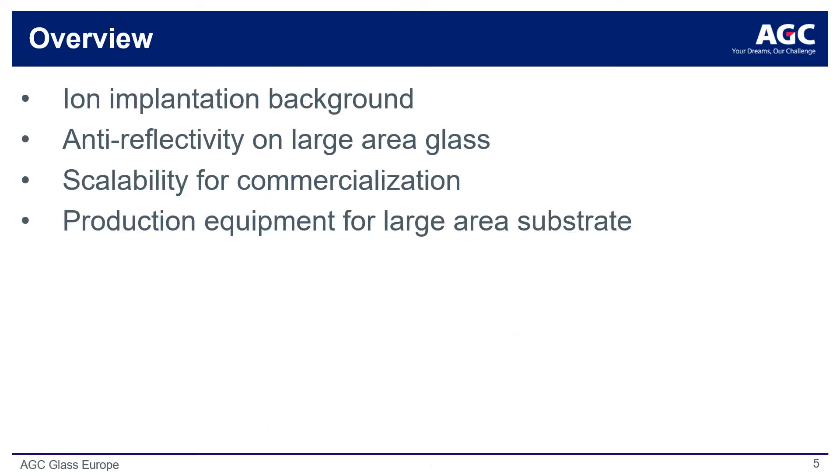Now that you hopefully have a clearer sense of AGC's footprint in the world, let's dive into the specific focus of today's presentation: recent innovations in ion implantation surface treatment for large area substrates and its commercial applications. I will first step through the background and brief history of ion implantation technology, then pivot to an overview of anti-reflectivity by ion implantation. Finally, I will discuss the scalability of such processes for commercialization along with the production equipment platforms we have developed.